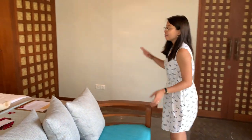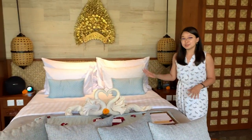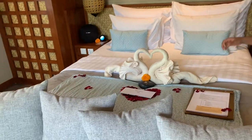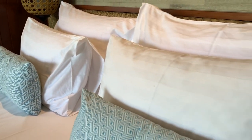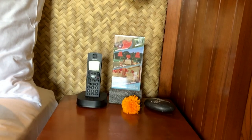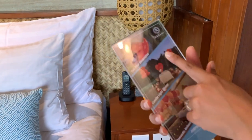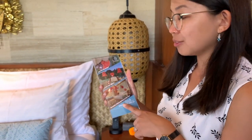Behind the sofa you have your lovely and comfy bed with a beautiful decoration and rose petals which really adds to the romantic atmosphere of the villa. The bed is huge with so many pillows and I can't wait to sleep in it. Right next to the bed there are instructions about decoration — you can decorate your pool as well as your bedroom with balloons and rose petals.